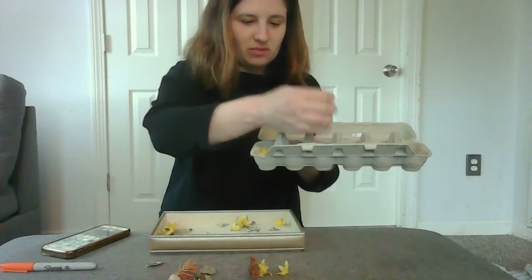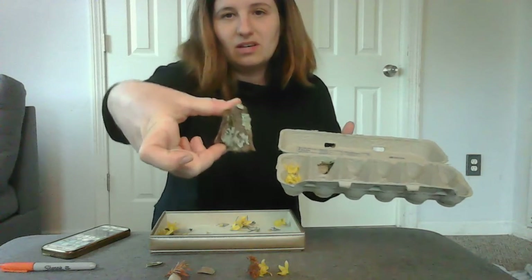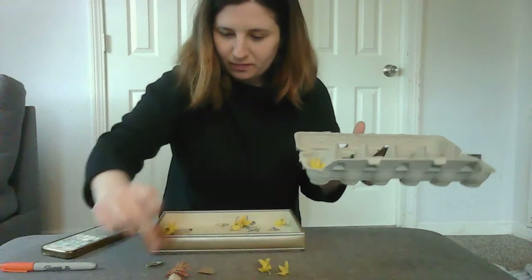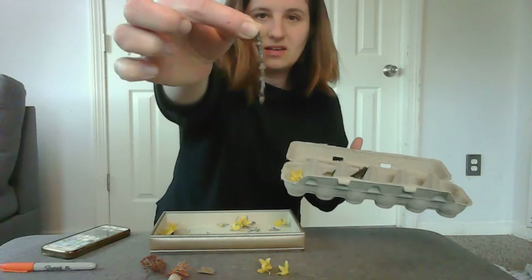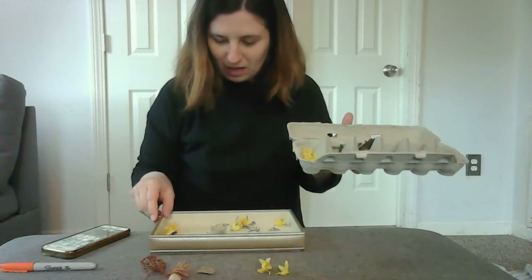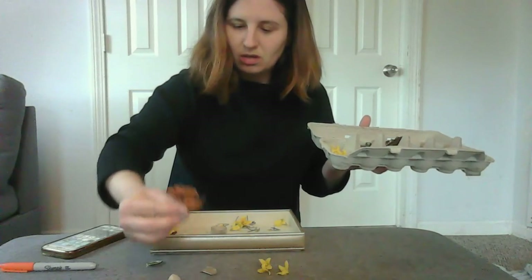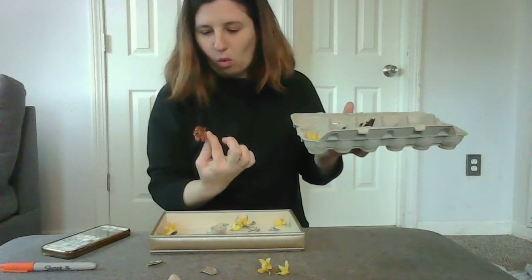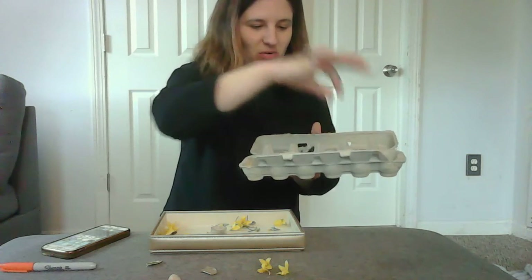Next we're going to do brown, so I'm going to collect all things that are brown. The acorn caps will definitely go in here, and this bark piece — I'm going to put this in my brown category because there's more brown on it than green. I also forgot about this little stick. And what's really interesting is that these two pieces of nature are the same color — I'm going to call it orangish-brownish, and that'll be the next color category.